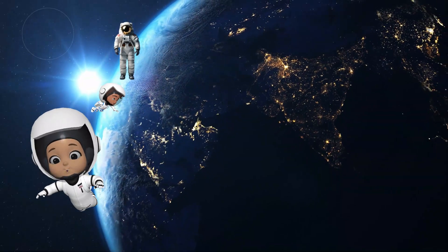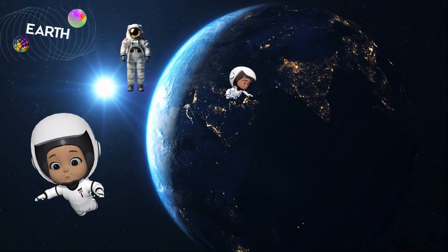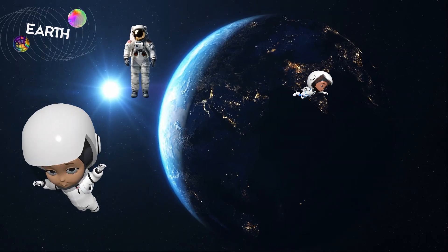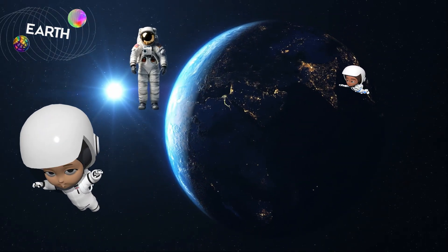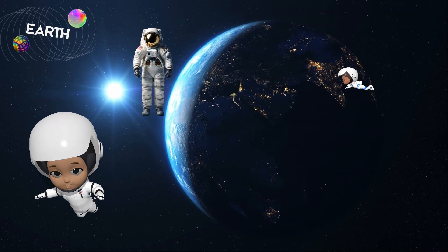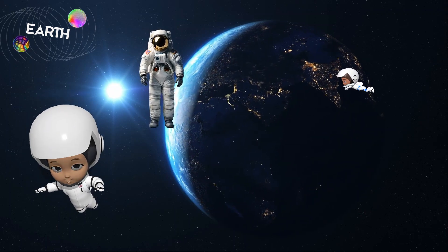And here's our beautiful home, Earth. Earth has the right mix of water, air and sunshine to support life. It's the only planet we know of where people, animals, and plants can live together. Isn't it amazing?